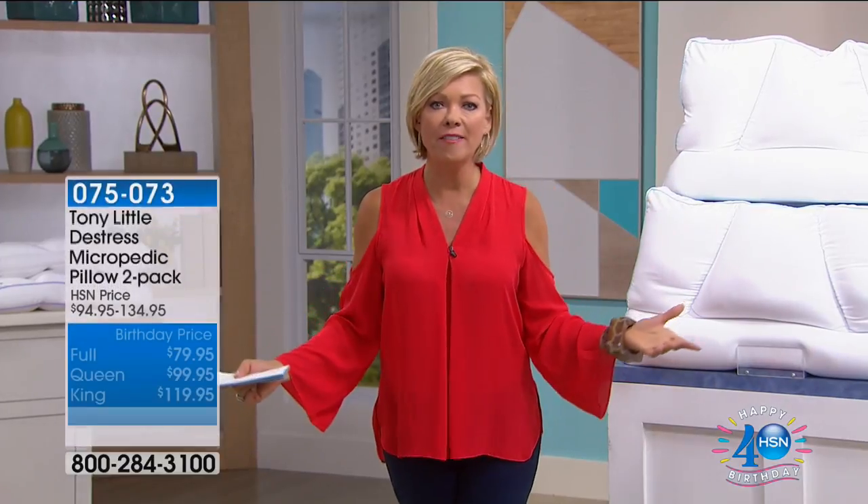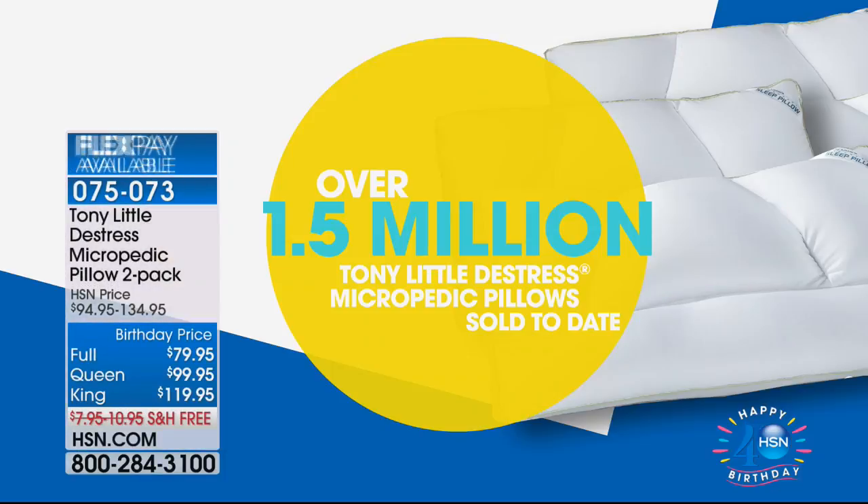We've sold 1.5 million of Tony's amazing Micropedic Pillows. They sell themselves over and over again — because you get one, you want five.